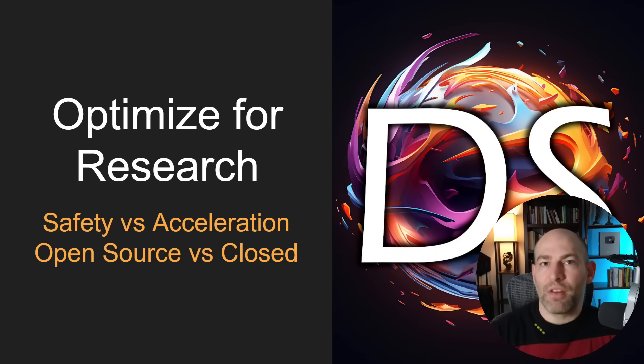It occurred to me that it might be beneficial to talk about where I'm at in terms of safety. This presentation comes after several conversations I've had with various people. I've been on several podcasts and have a few more coming up. Having conversations with other thinkers in this space has helped me crystallize my position.